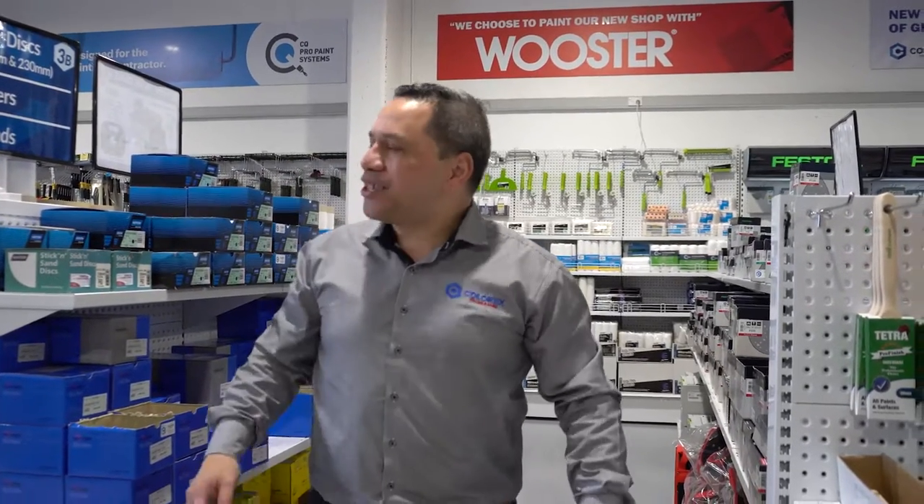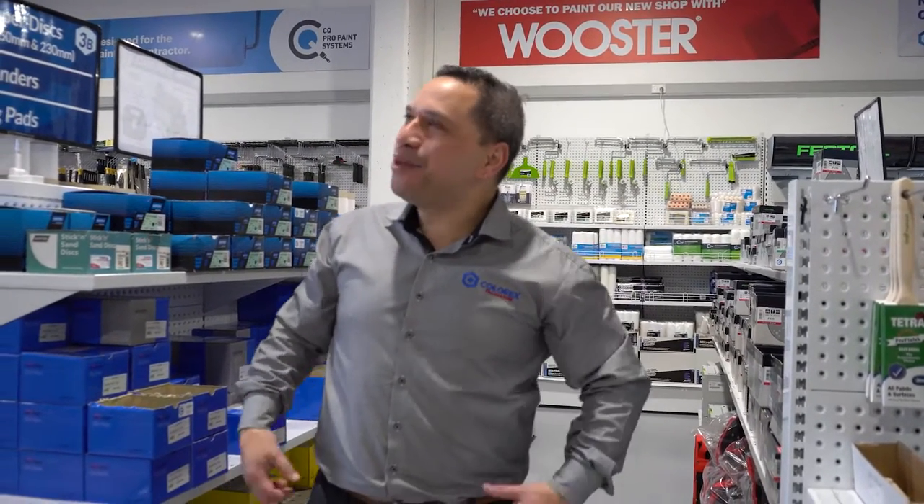I was just going through my head thinking, okay, so how am I going to launch this? How am I going to truly launch this?